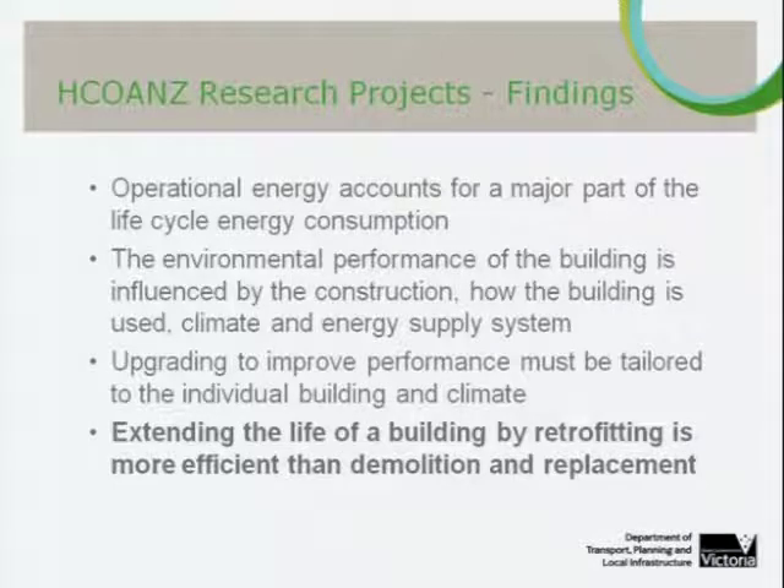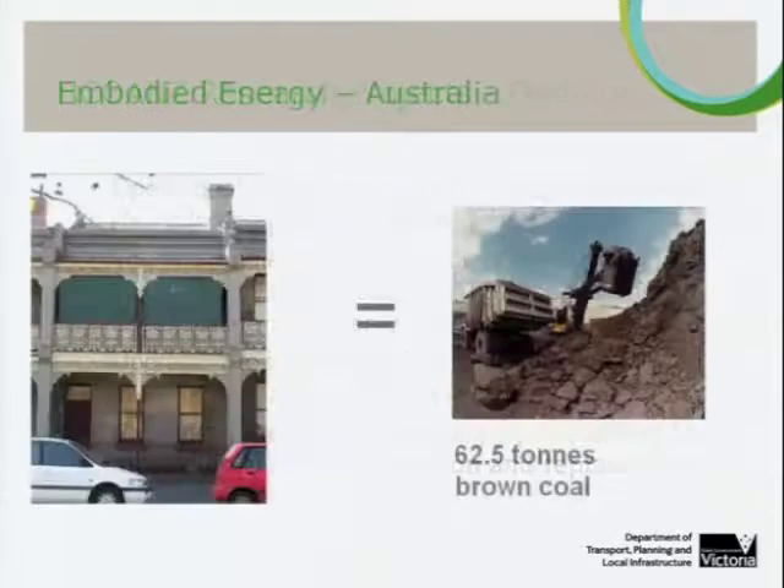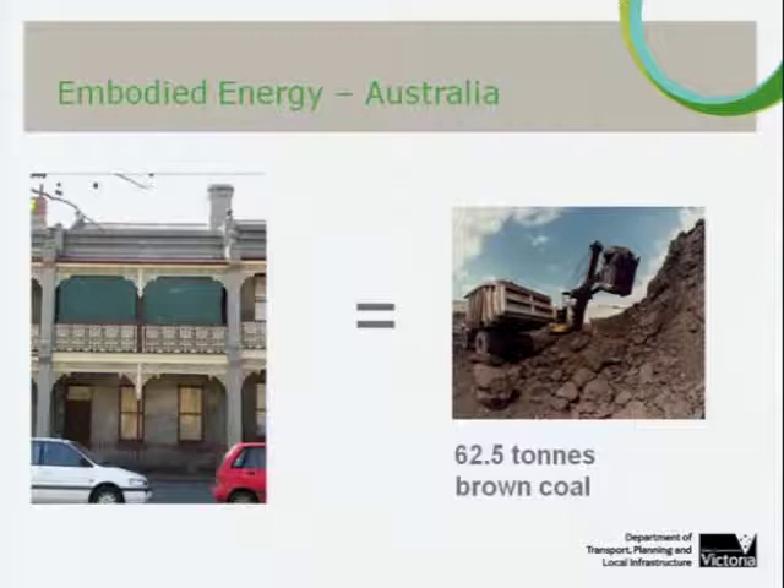My final slide gives me the image and fact I was searching for at the beginning of this project: I can say with some confidence — and I think it's a gross underestimation having heard earlier presentations — that the 1875, 125-square-metre terraced house in West Melbourne has the embodied energy equivalent to the primary energy in 62.5 tonnes of Latrobe Valley brown coal.